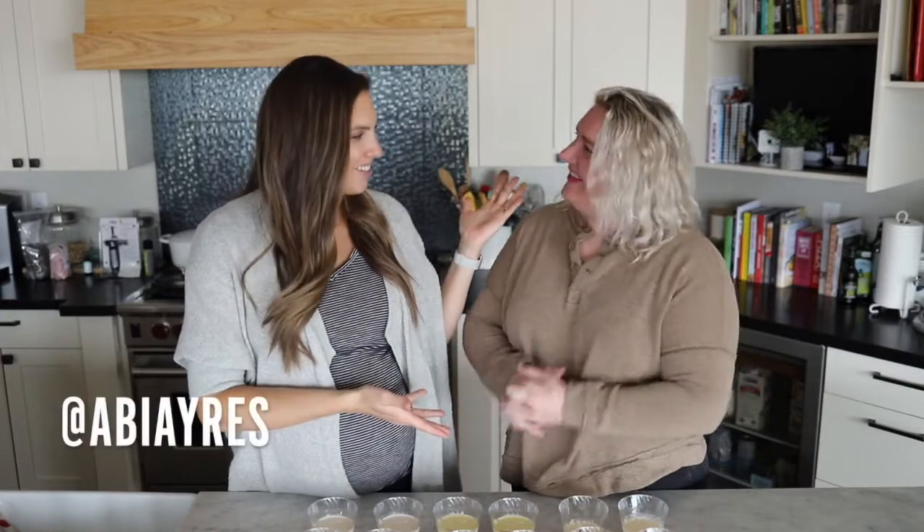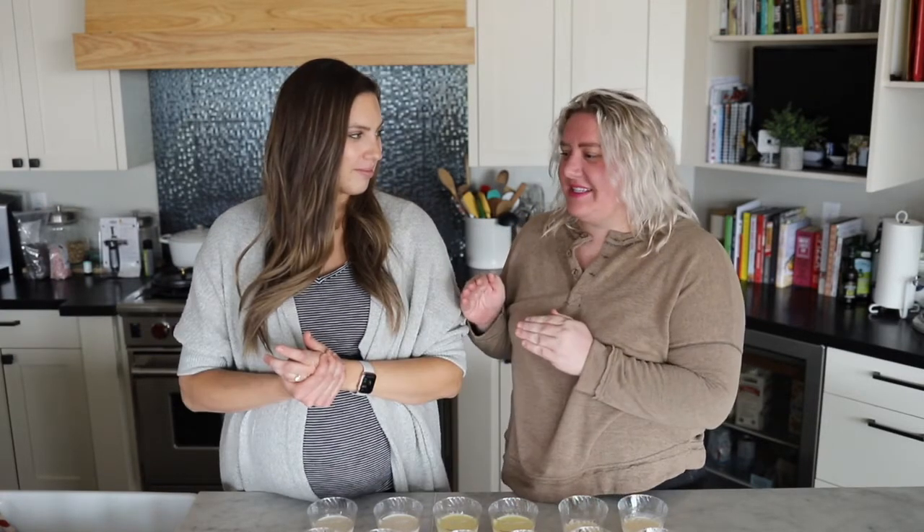Welcome, friends, to this week's taste test! I have with me the one and only Miss Abbey Ayres. Wow — thank you! I'm so stoked to have you here because this is a fun taste test. We are trying 17 kinds of eggnog today. How many eggnogs did you even think there were? Not 17 — maybe like eight or nine.